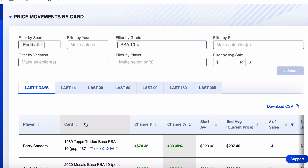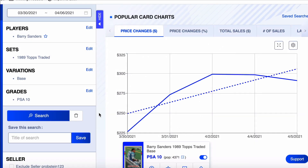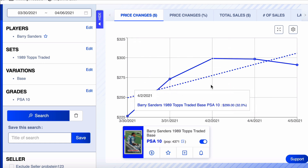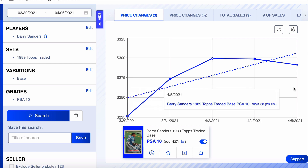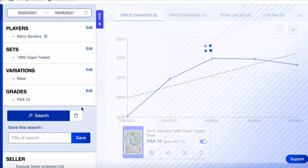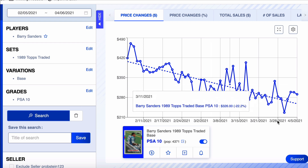Number one on the list is Barry Sanders — his 1989 Topps Traded. Pop count of 4,371, up 33% on the week. Pop count means how many of that particular card in that grade are currently in existence. This card started the week at $226, went up to $300, latest sale of $291. This is Barry Sanders — he's a legend, and it's hard for me to really ever call this card anything but a buy, especially when it's been doing this. To me, this card is just really on sale.